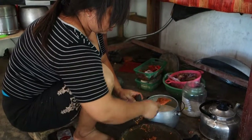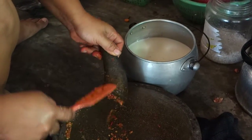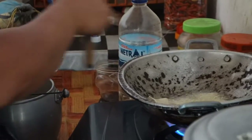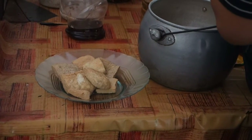They add the mix into the pot with coconut milk and set aside. Then they deep-fry tofu, sliced into 1 cm thick slices, until golden brown. They drain it and set aside.